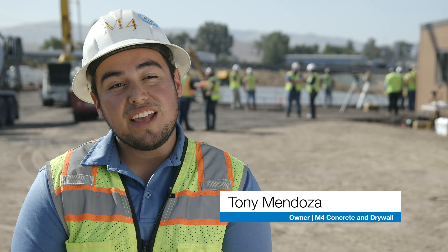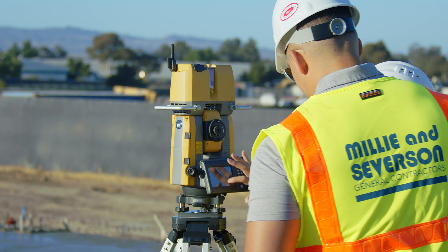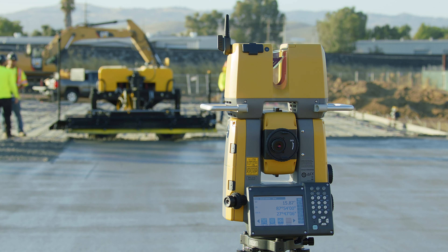What we did today is we laid about 5,000 square feet, a fairly wide open slab. We did it in a few hours. We laid the concrete down very efficiently using the TopCon positioning system, using our equipment, our screeds, utilizing the LPS system.